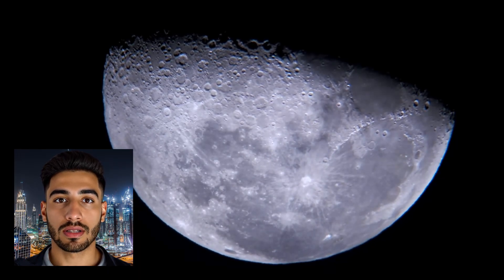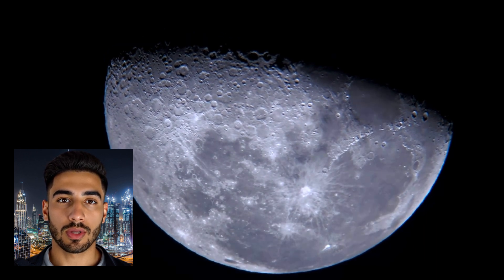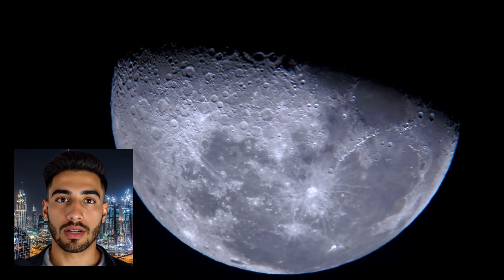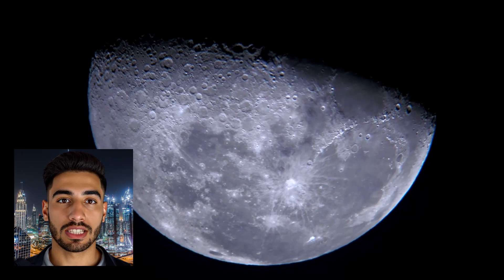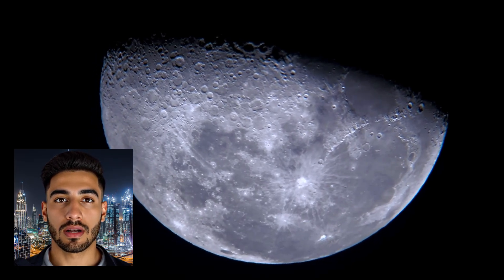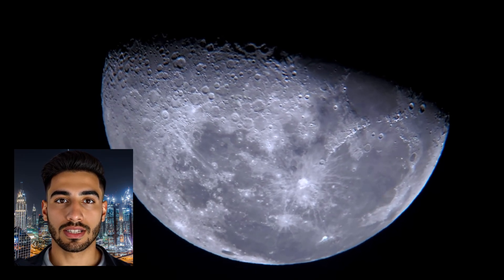We know that there is quite a bit of frozen water tucked away in craters near the moon's poles. The moon is roughly 3,474 kilometers in diameter and orbits about 384,400 kilometers away from Earth. Its gravitational interaction with Earth stabilizes our planet's axial tilt, which helps maintain a stable climate. Additionally, the moon's surface is a record of billions of years of impact history.